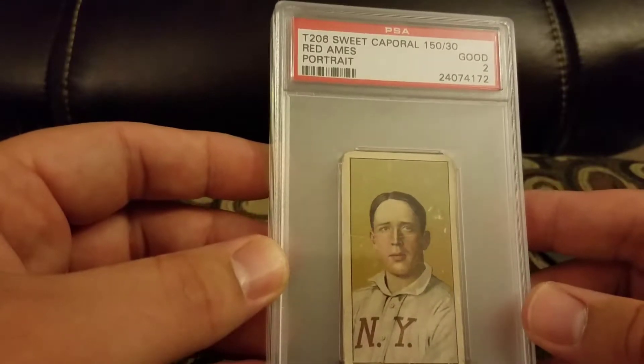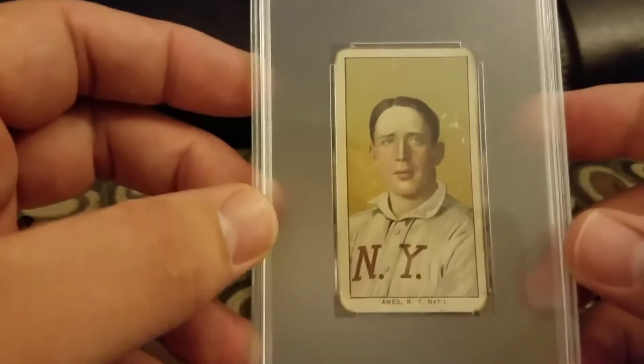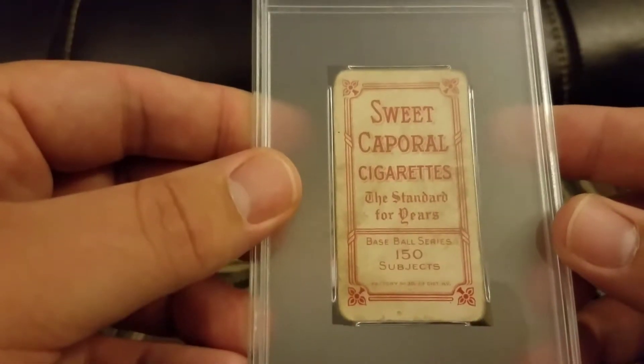Last package. Got a Sweet Ames — Red Ames — a Sweet Corporal 150-30 back and a 2 portrait. This is my second portrait Red Ames.